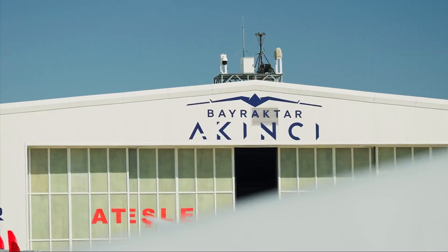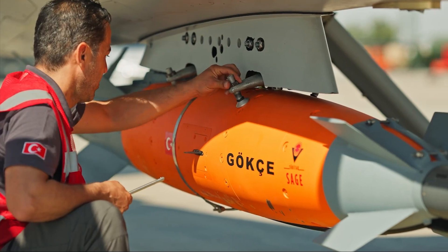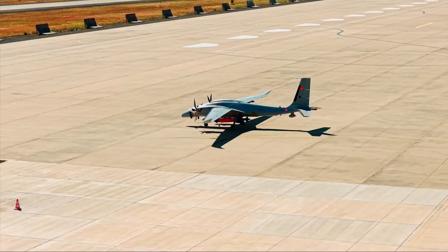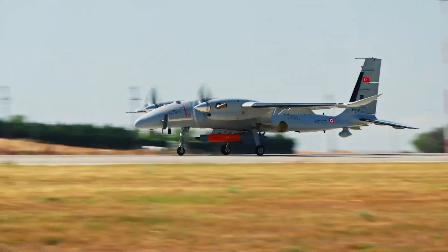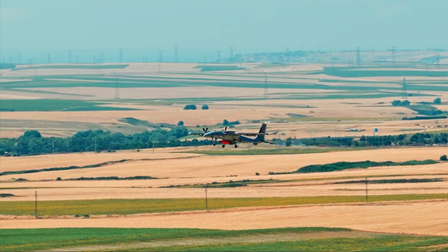Picture this: an unmanned drone soaring at almost 46,000 feet, staying in the sky for over a day, and packing enough tech to make your jaw drop. That's the Bayraktar Akinci, Turkey's high altitude long endurance UCAV, and today I'm diving into what makes it one of the most advanced drones out there.